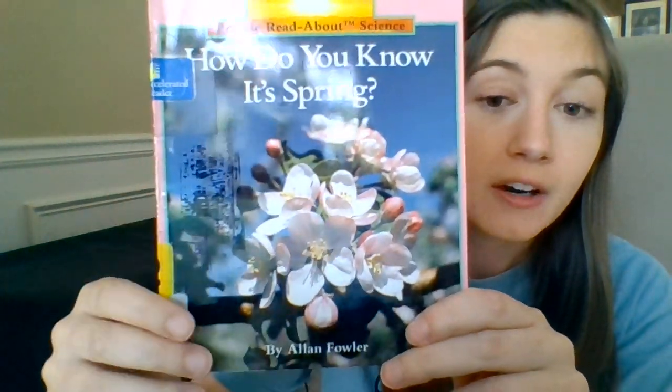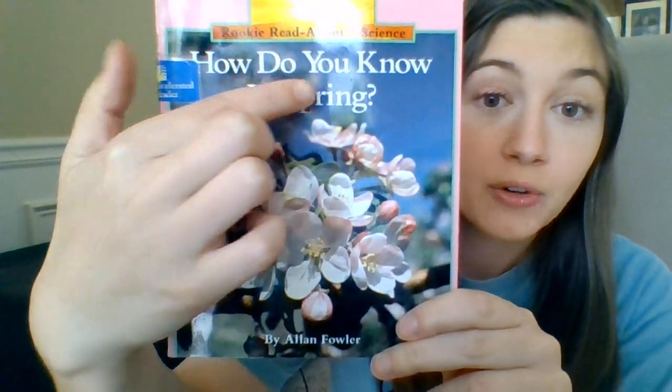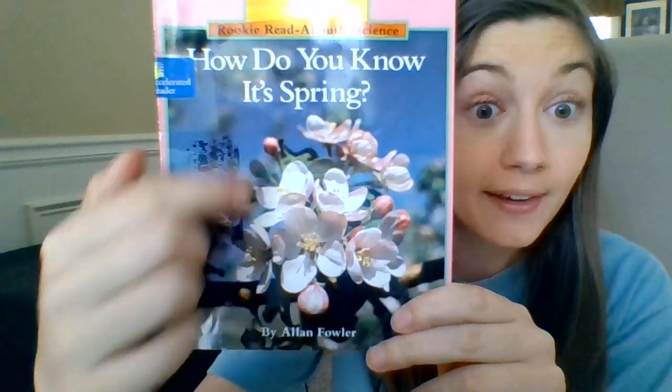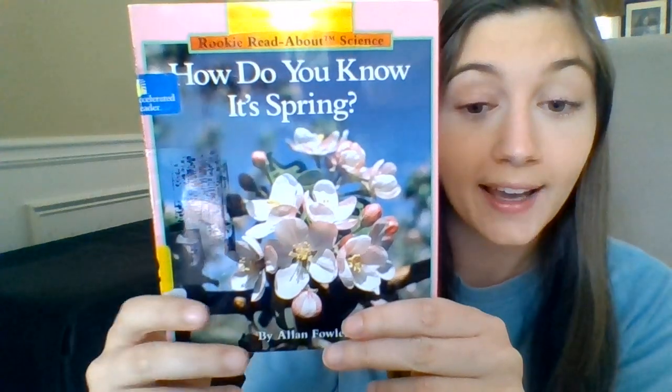Let's take a look at the book we are going to practice with today. Take a look at the cover. Ask yourself, what do you see? The title says, 'How Do You Know It's Spring?' What do you see at the end of that title? A question mark — they're asking us a question.